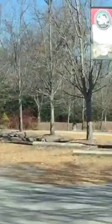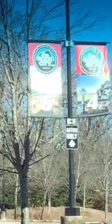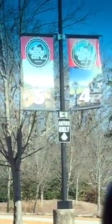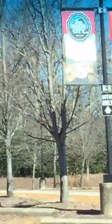Hey guys, appreciate you joining again. I'm fixing to leave Lookout Mountain up here at Rock City, just showing a little bit of the outside. A little while, I'll drive back down.